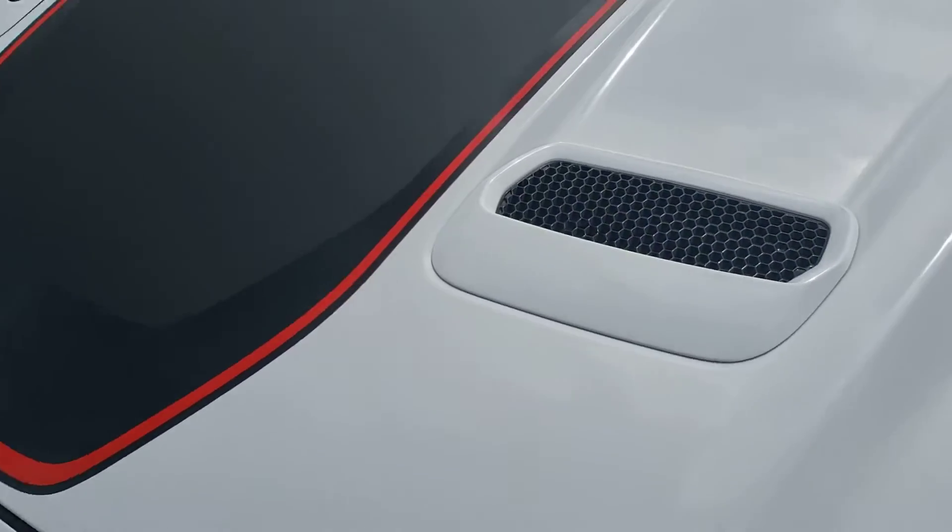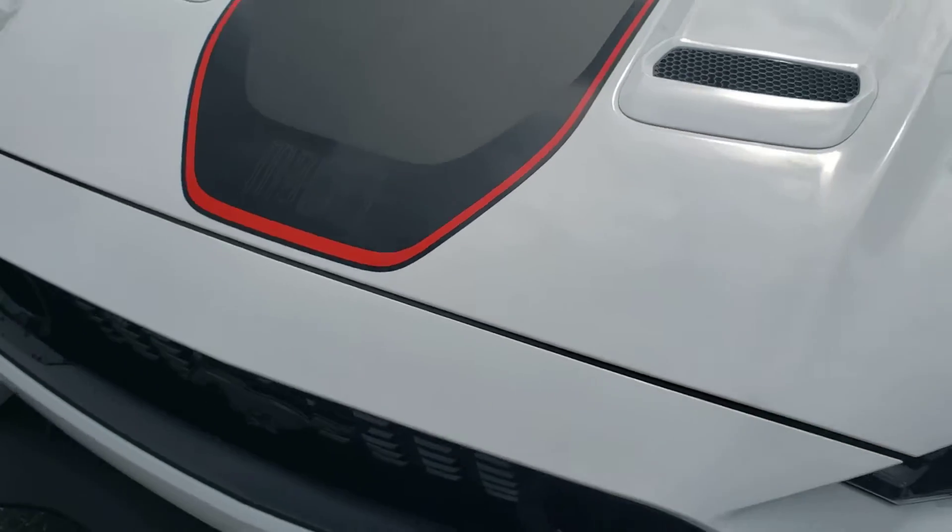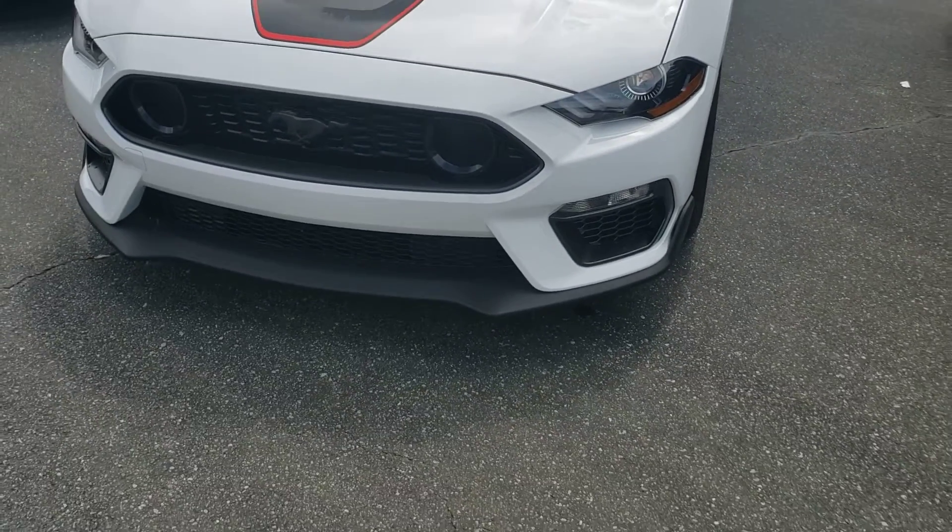I don't know if these are functional hood scoops — they do not look like they are, but I could be wrong. Looks like a plastic setup on it.